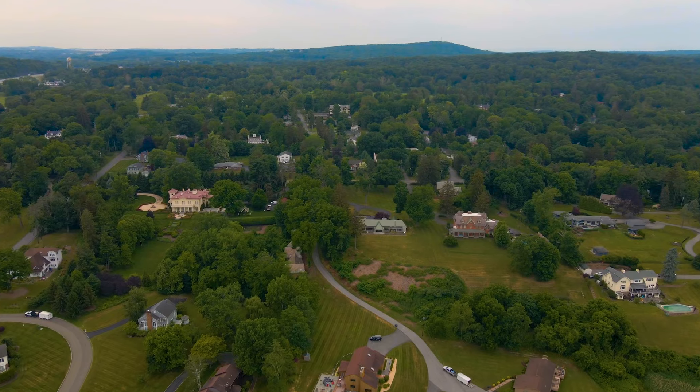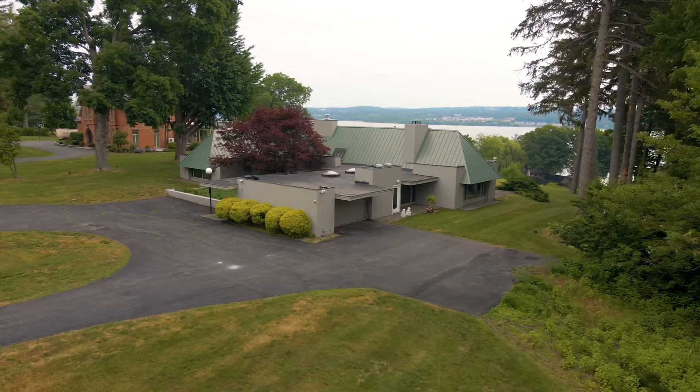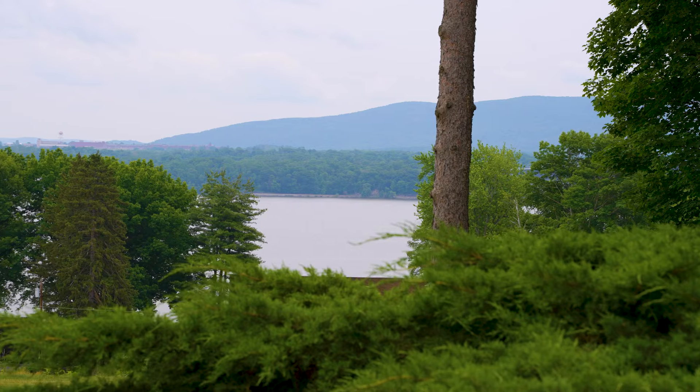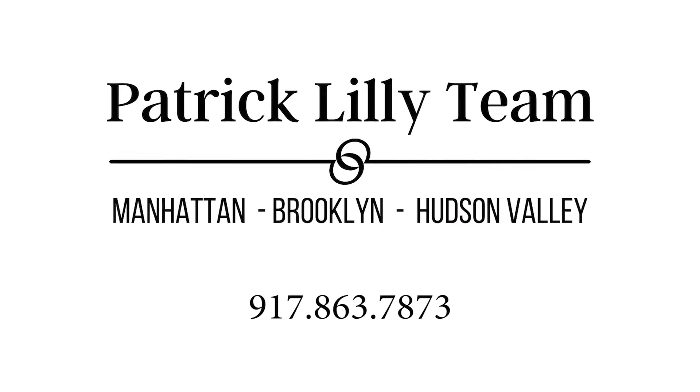So if what you're looking for is a great neighborhood with beautiful homes, stunning architecture, pillar views, and overall beauty, this may just be the home for you.